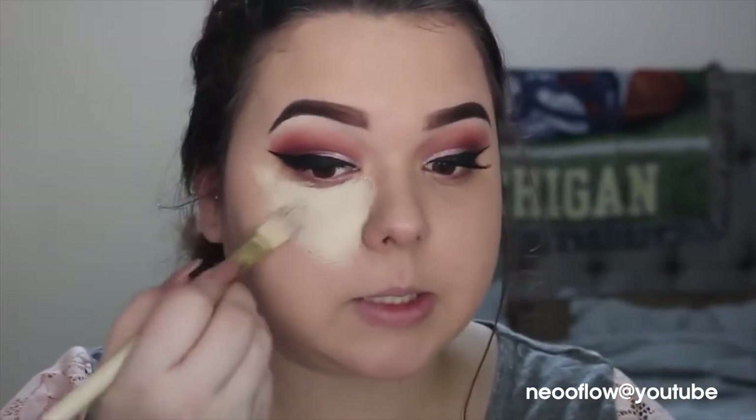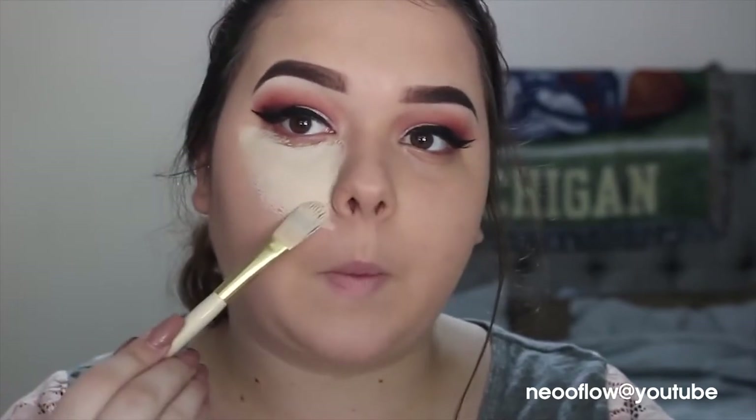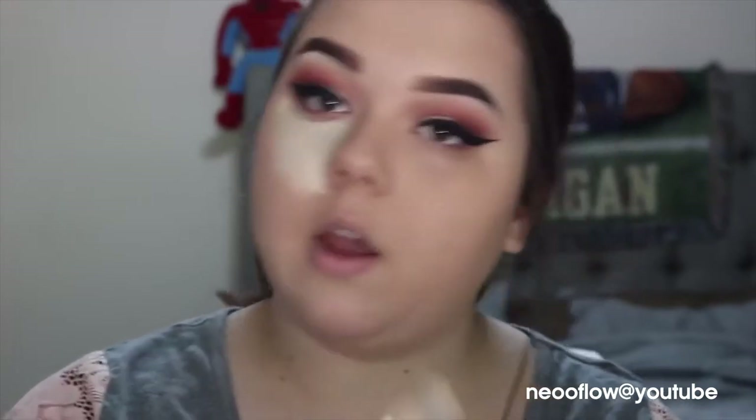I don't like to elongate my face. That's just a trick if you have a rounder face. I have a birthmark right here, so I bring it down just past my nose and put it all in the middle. Then I will just do the same thing to the other side.